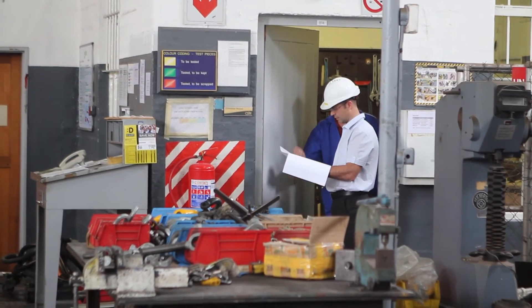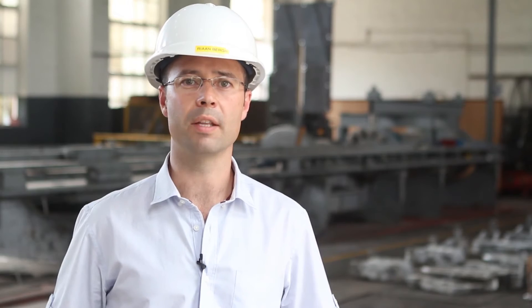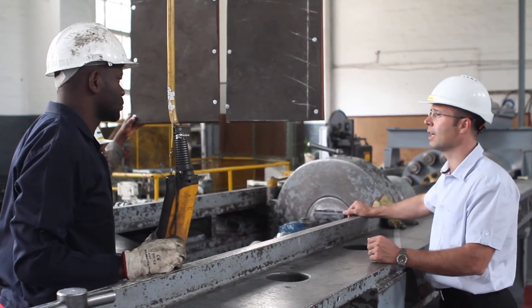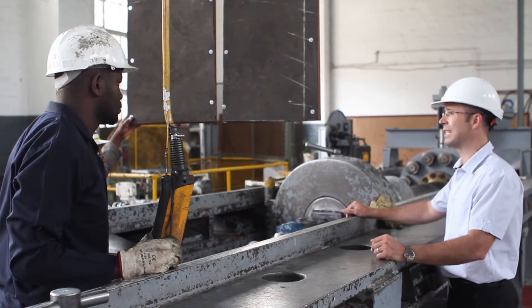A lot of the testing that we do in these labs is related to the safety of workers in mines in South Africa. We contribute to ensuring that when people go underground, measures are in place so that they can come out safely.